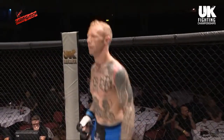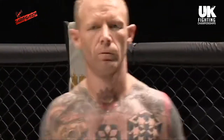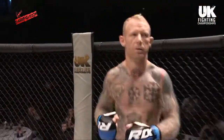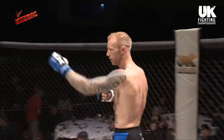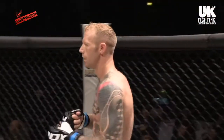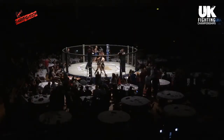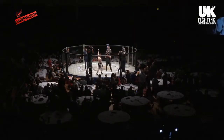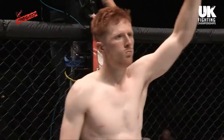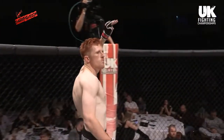Ladies and gentlemen, here we go! This catchweight contest is scheduled for three three-minute rounds. Let's meet the fighters! Introducing first, fighting out of the blue corner, this man is representing Hammer! It's David Jenkins! And his opponent standing across the cage, fighting out of the red corner, this man is representing Blackburn Predators! It's Matt Williams!